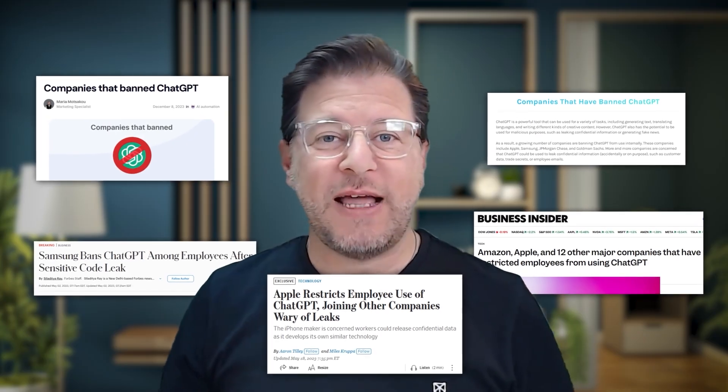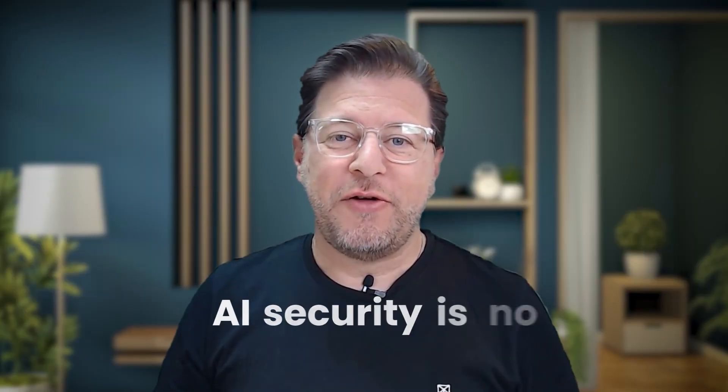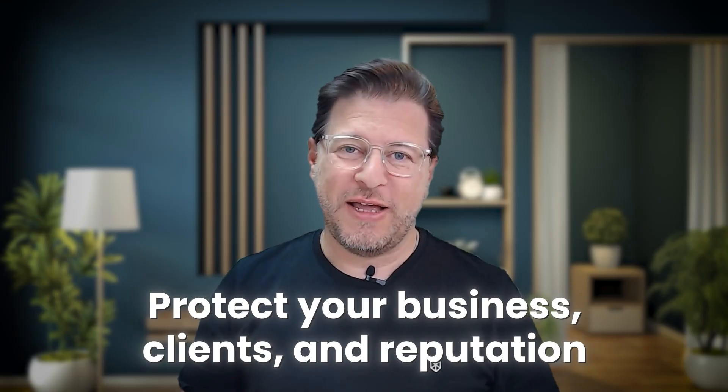And these risks are not just hypothetical anymore — they are already happening. You've probably seen the headlines about major companies banning tools like ChatGPT or scrambling to implement new AI guidelines for employees. AI security is no longer a nice-to-have thing. It's now a fundamental part of adopting AI responsibly. It's about protecting your business, your clients, and your reputation.